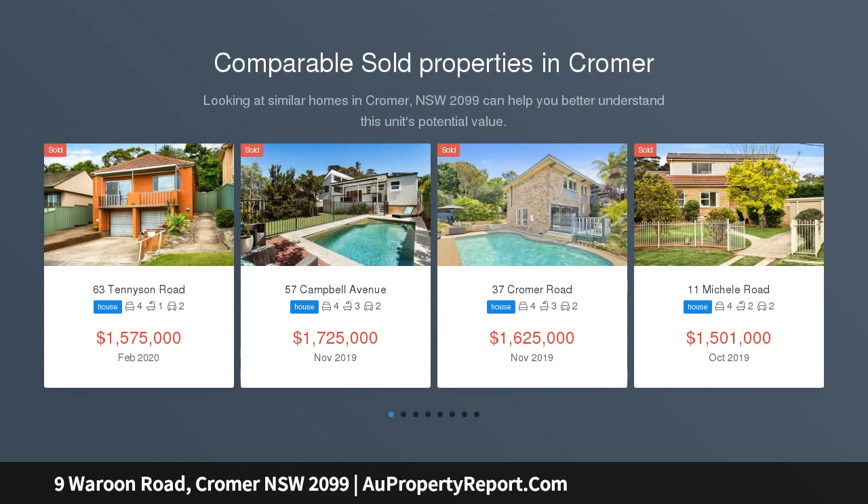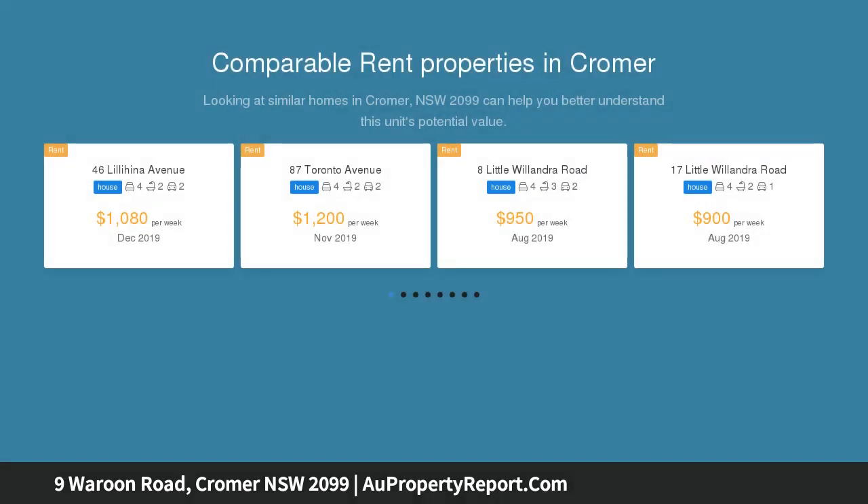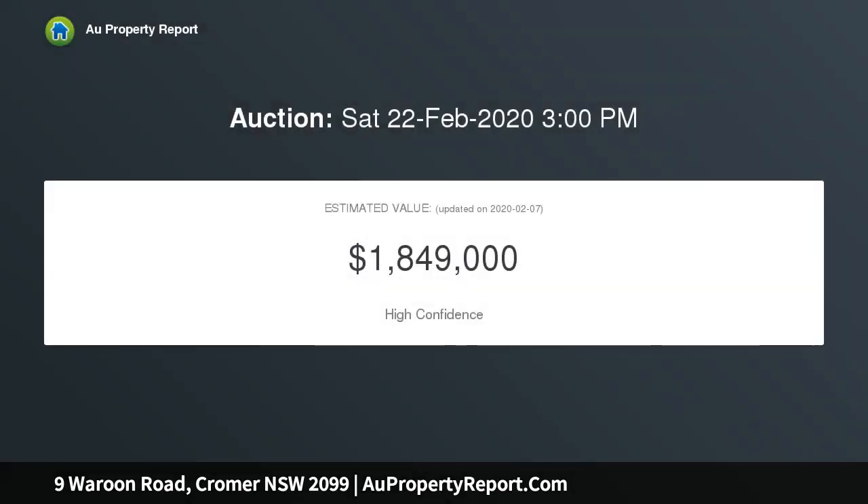Enjoying a peaceful level 610 SQM parcel on a tree-lined street in the heart of Cromer, this idyllic family residence has just been comprehensively renovated to create a home of exceptional quality. It showcases a flowing single-level layout with a child-friendly, fully-fenced garden oasis and level lawns on both sides.